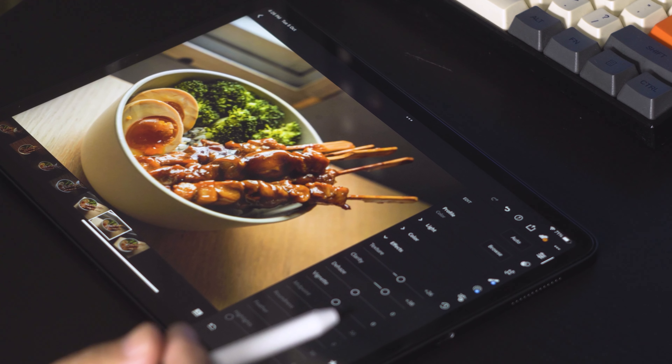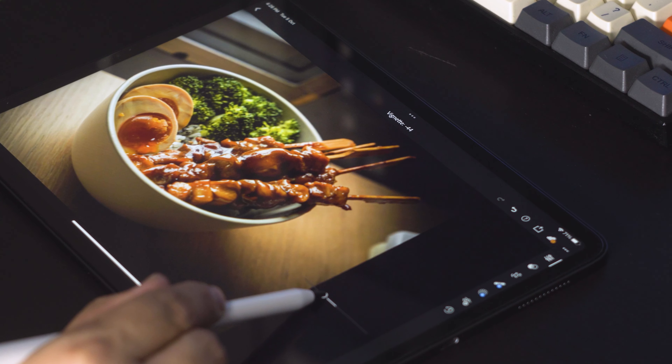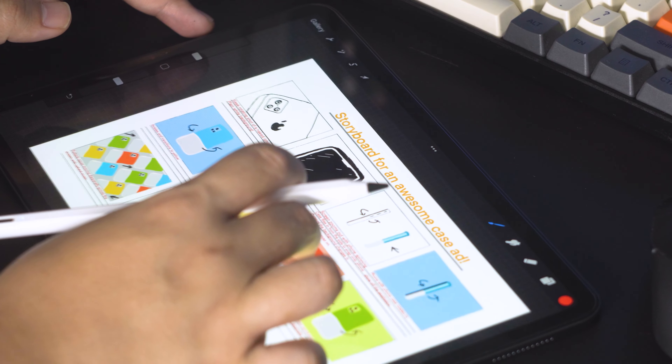The MacBook I have is the 2017 version, so of course it's not as updated as the newer MacBooks. But instead of getting a new MacBook, it just makes a lot more sense to get an iPad, because the things I need to do on the go are typing up documents, writing scripts, and sketching storyboards for my YouTube videos. Having a laptop almost hinders the on-the-go experience I actually want.